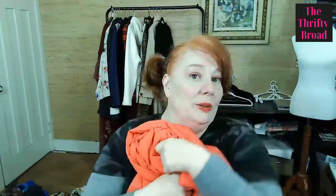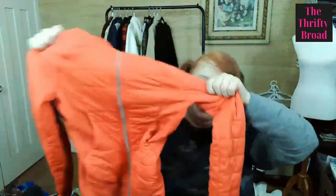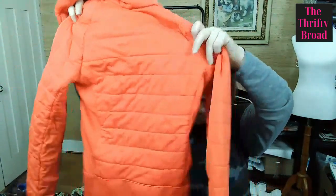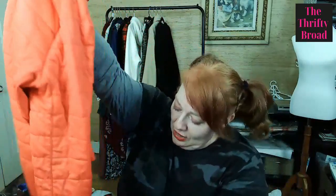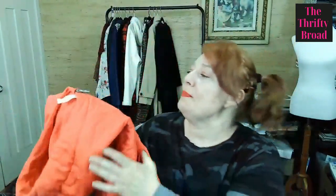This Lululemon piece is a size zero, so it's tiny. I don't know if it'll fit on my mannequin, which is a six to eight, but sometimes I can get a size zero or two on her depending on how much give the piece has. This one has a little bit of give and it has pockets. It looks practically brand new — like someone never used it or even washed it. There's the logo on the zipper pull. This is in great condition, so I was really excited to find it.